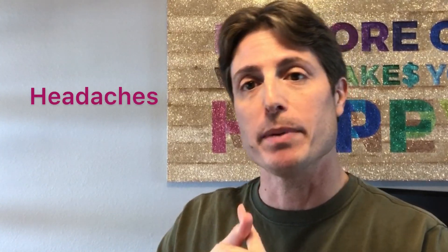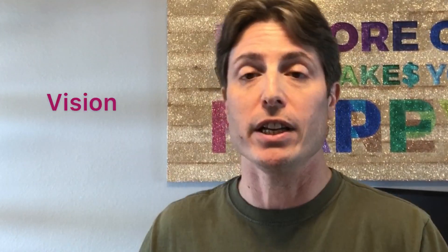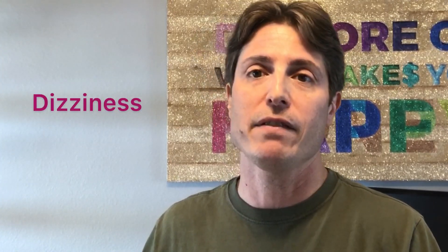Number one, this point is good for headaches, specifically headaches that are located on the back of your head. Number two, this point is good for those who have vision issues, vision disorders, blurry vision, too much ice cream. Number three, this point is good for those suffering from dizziness and vertigo.